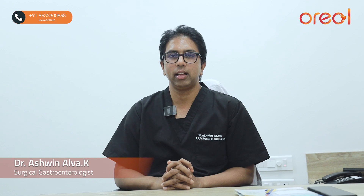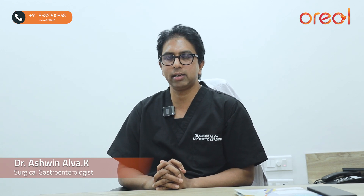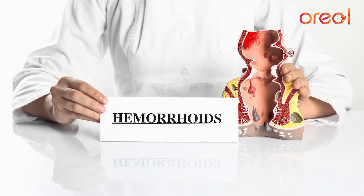Hi, I am Dr. Ashwin Alwa from Oriole Center in Mangalore. Today we are going to discuss in brief about a very common anorectal condition — that is piles, which in medical terms we call hemorrhoids.